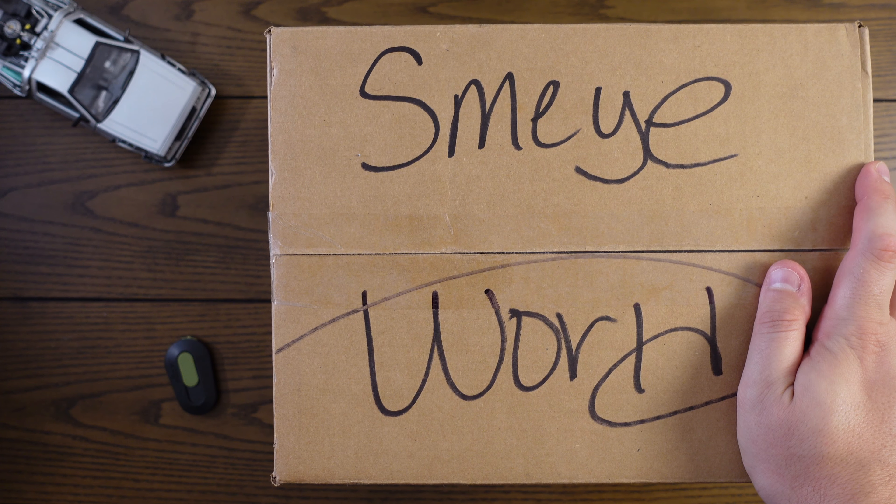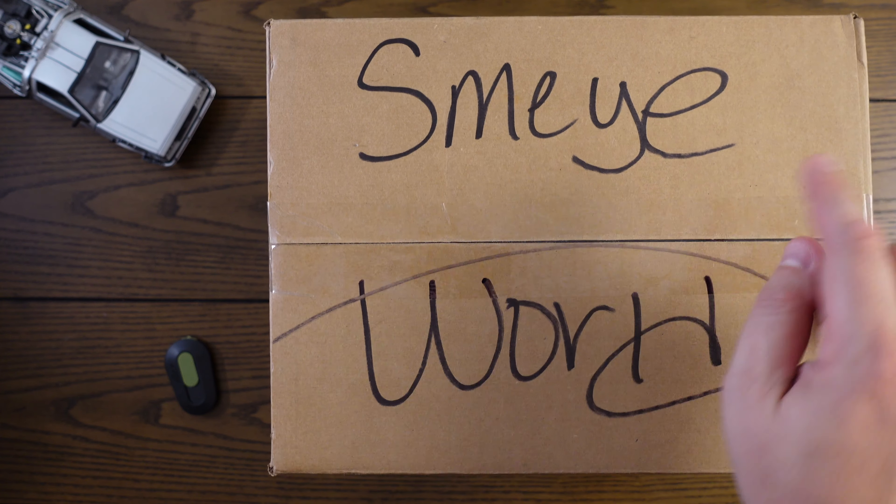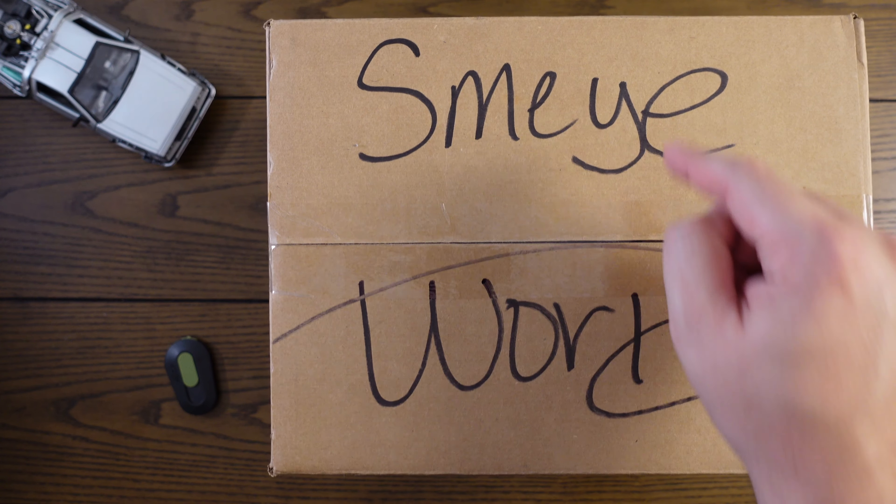What's going on everybody? Welcome back to the Funko 411. I hope you all are doing well. As you can see right here, we have our very first box from Smyworld.